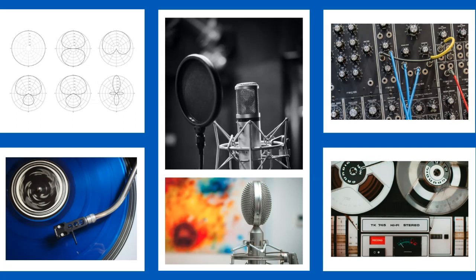A-level Music Technology is an exciting and demanding course, which draws on a variety of musical, technical, listening and analytical skills in equal measure. If you have any more questions about the course, then please do drop me an email using the address at the start of this video. Thanks very much.